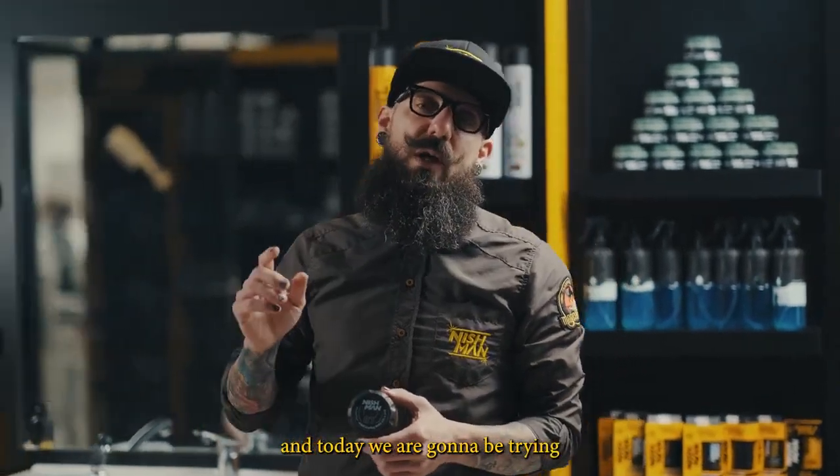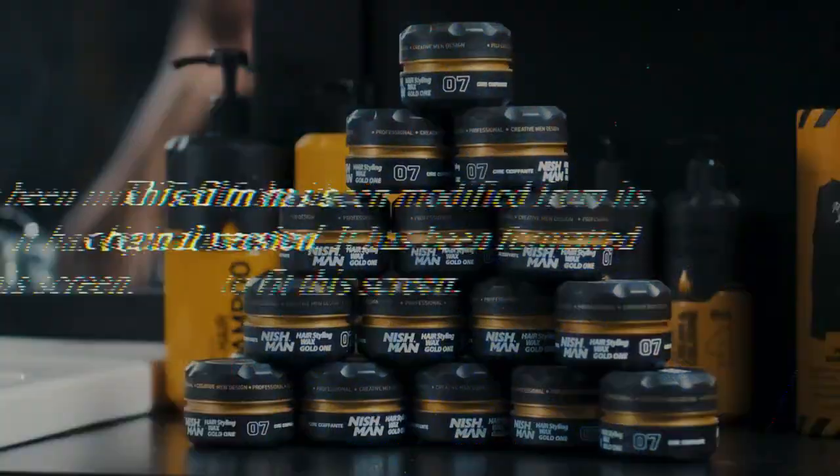Hello everyone, my name is Marcos and today we're going to be trying Nishman Aqua Wax No. 7. Stay tuned for more tips.